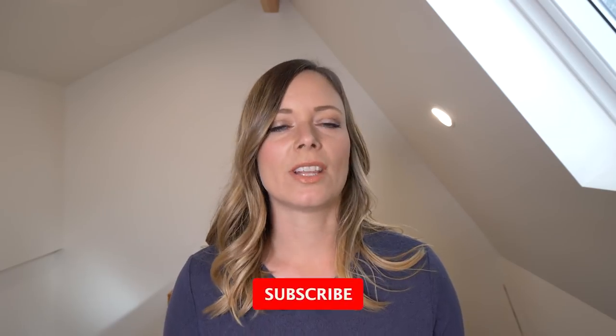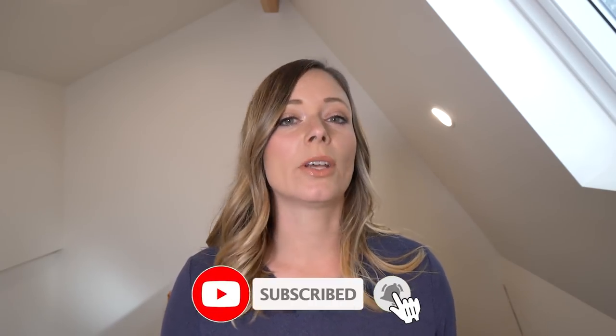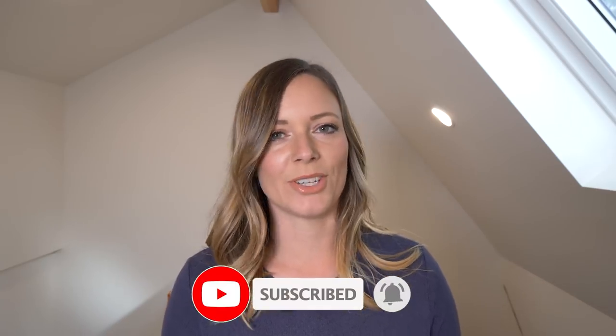If you like videos like this, make sure you subscribe and hit that bell so you get a notification every time I post a new video.